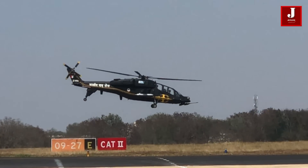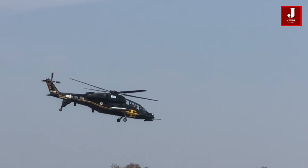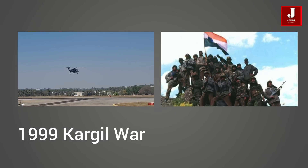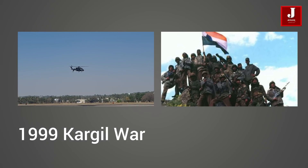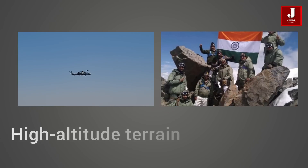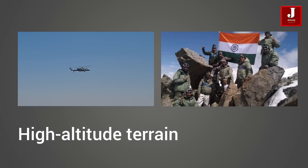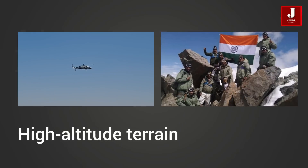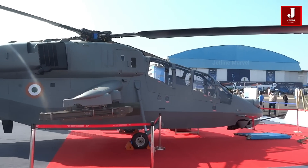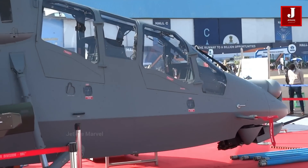But this achievement wasn't just about innovation — it was born from a pivotal moment in India's history. The crucible of conflict in the Kargil War in 1999 laid bare a critical need: a specialized attack helicopter capable of dominating high-altitude landscapes. And so, inspired by necessity and driven by ambition, India embarked on a journey to create its own aerial guardian, the formidable Prachand LCH — a testament to India's determination to secure its skies and defend its borders.